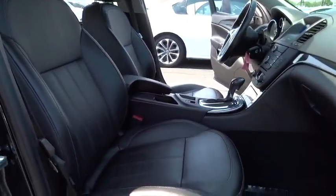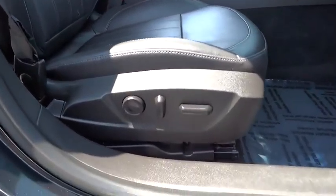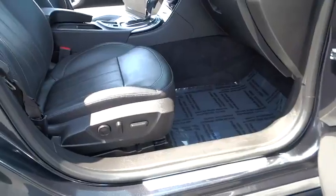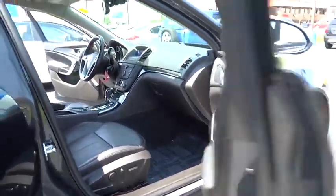Leather wrapped steering wheel, power steering, adjustable steering wheel, floor mat, auto dimming rear view mirror, four wheel disc brakes, aluminum wheels, cruise control.